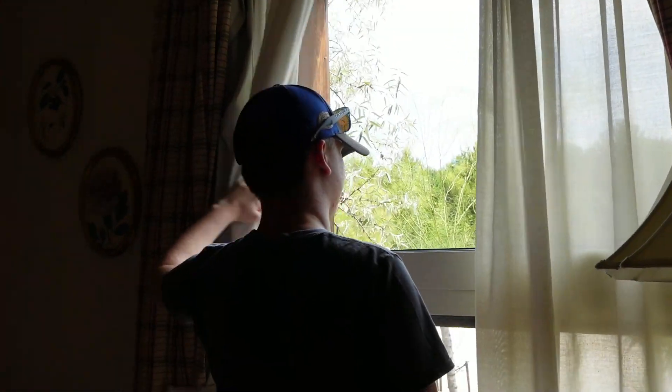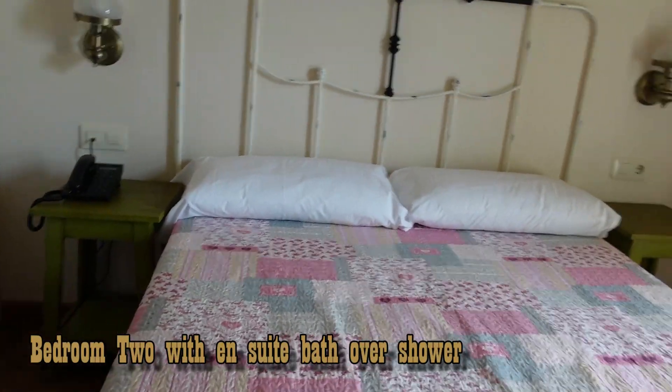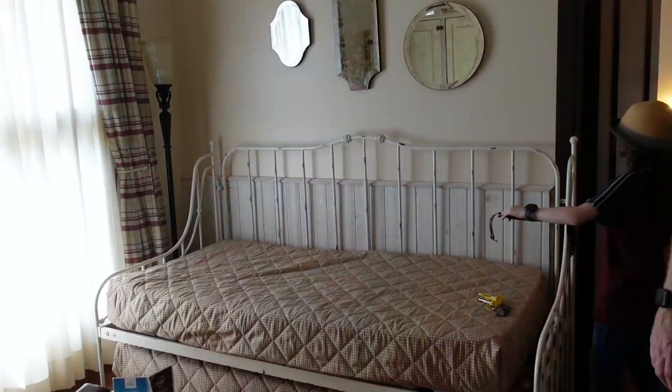I like the cowboy styling with the metal bed frames and stuff. It is really nice and really well done. Nice big room. Full of hearts — I like this.